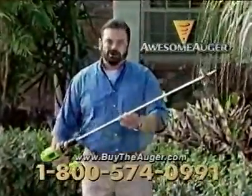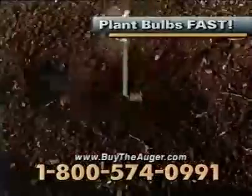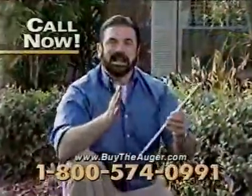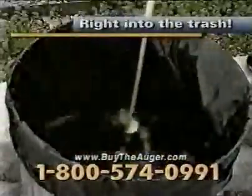Call now and get the Awesome Auger for only $19.95. We'll also include the Groundhog to plant bulbs by the dozens. But call right now, and we'll send you the Weed Aug, that removes embarrassing weeds and dandelions.